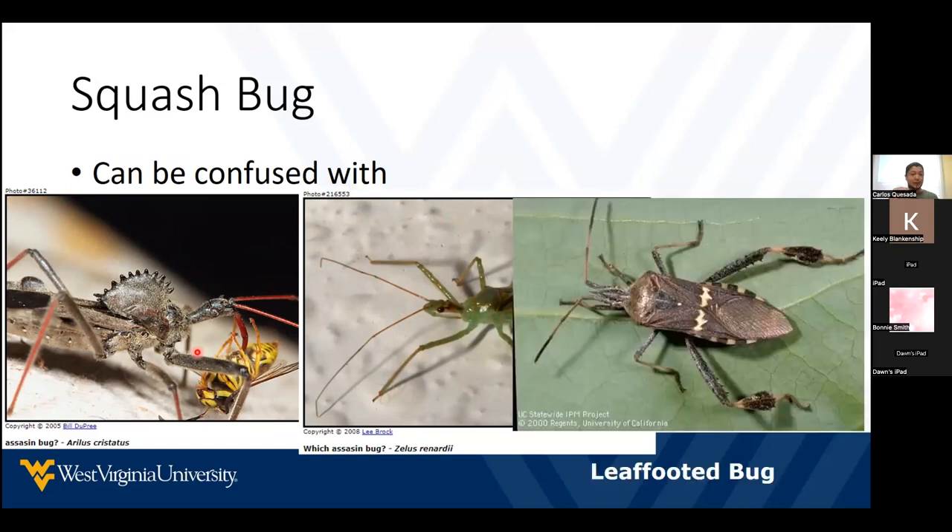The squash bug also looks like the leaf-footed bug. Here in West Virginia, they're not a big deal — they don't cause a lot of damage. However, they might be a problematic pest down in the south, in Florida, feeding on oranges. But here they're not a big problem.